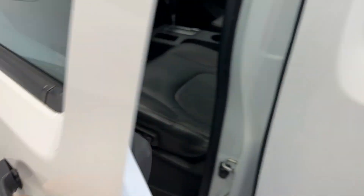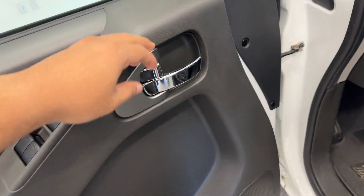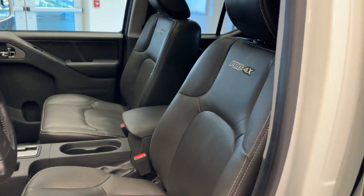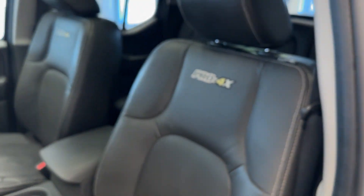Let me show you the front. This car has this really cool chrome door handle. You have power-operated driver and front passenger seats, and the Pro 4X logo on the seats as well.